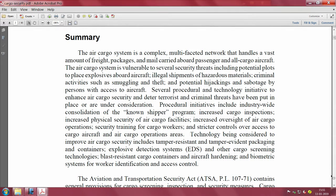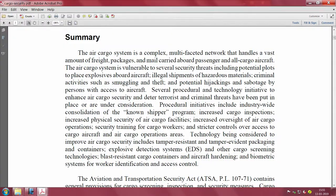The report mentions smuggling, theft, hijacking of cargo, and many related threats. There is something called the 'known shipper' program - procedural initiatives including industry-wide consolidation of the known shipper program, increased cargo inspections, increased physical security of air cargo facilities, and increased oversight of air cargo operations.